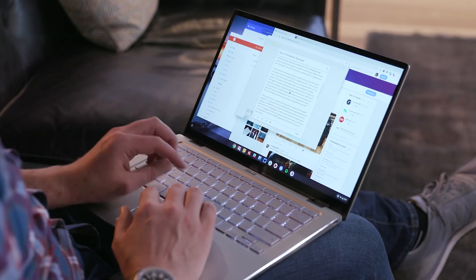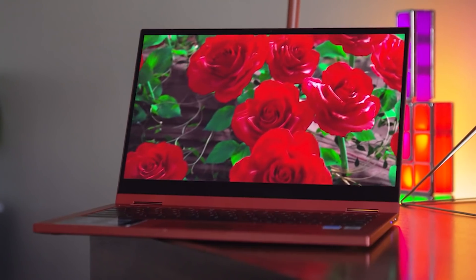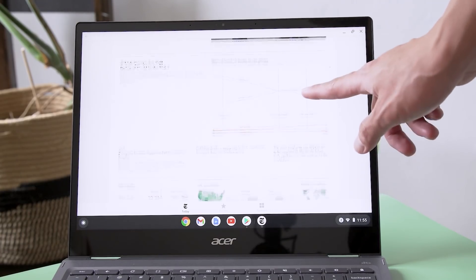Chromebooks started out as purely budget laptops, cheap in price and limited in what they could do. But now, about 10 years after the first mainstream Chromebooks hit the market, things have changed significantly.